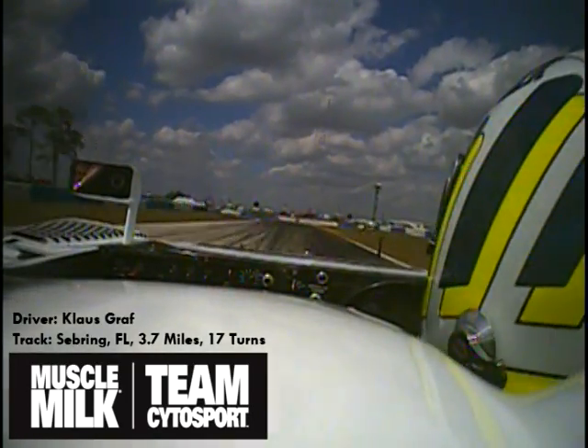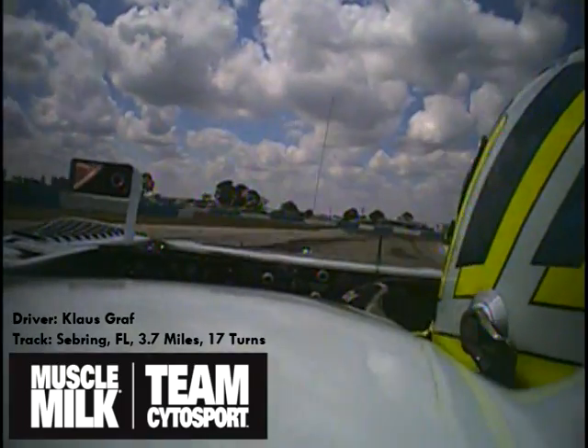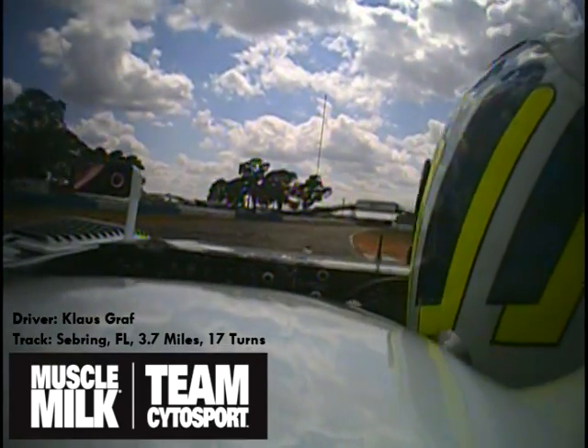Approaching Turn 3, hard braking, down to 3rd gear. Very important to get a clean shoot through the curbs. Coming out of Turn 4, very slippery at the exit — the grip changes.